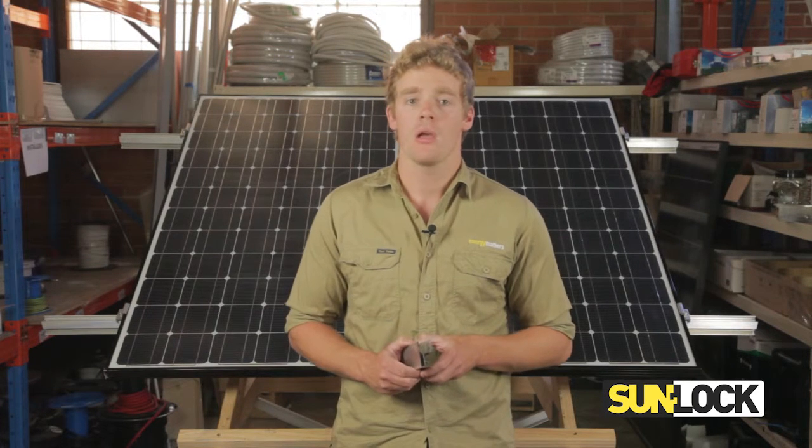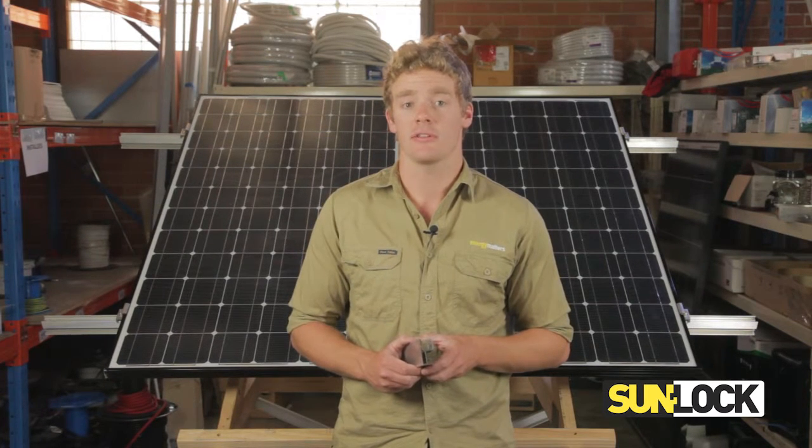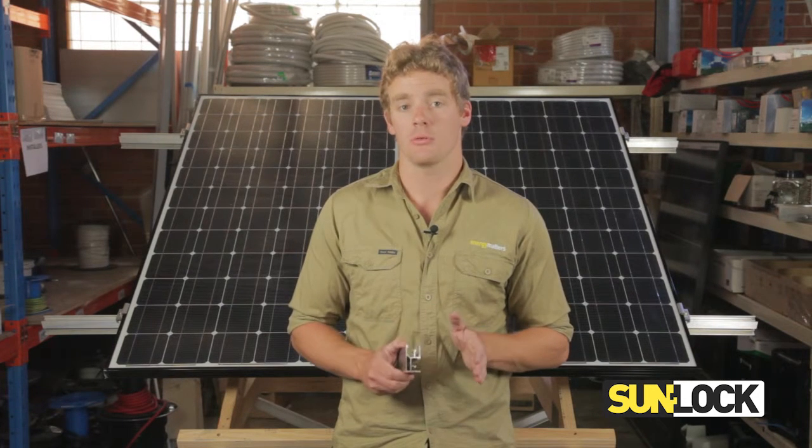Hi, I'm James, Product Engineer at SunLock. SunLock has recently improved the design of the SunLock Rail, the core component of the SunLock framing system. With close to a 15% weight and cost saving, the profile has been changed to ensure that the material mass has been placed in the most highly stressed areas of the rail and removed from areas where it is not required.